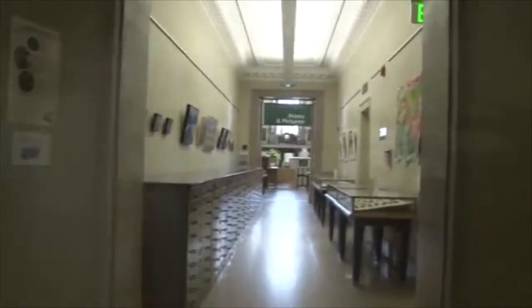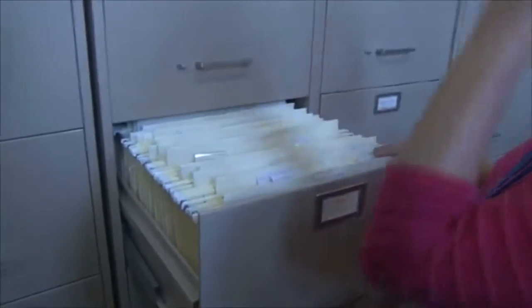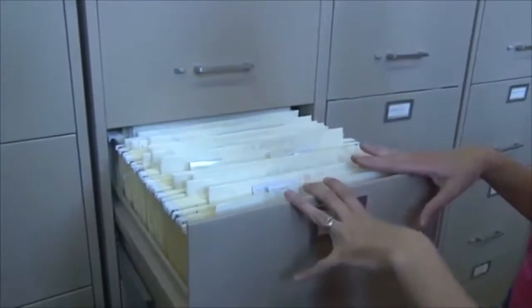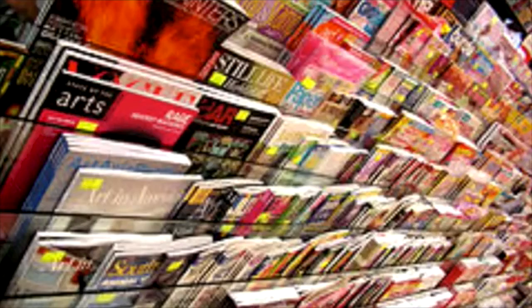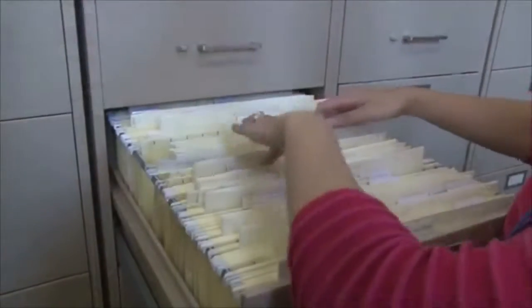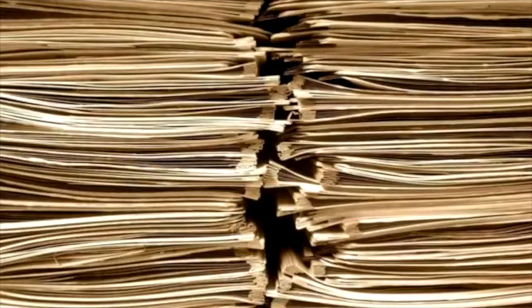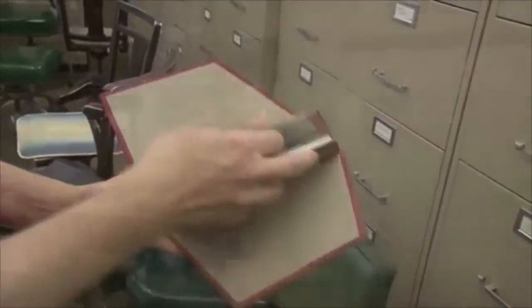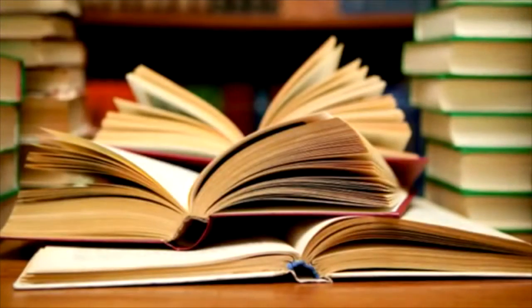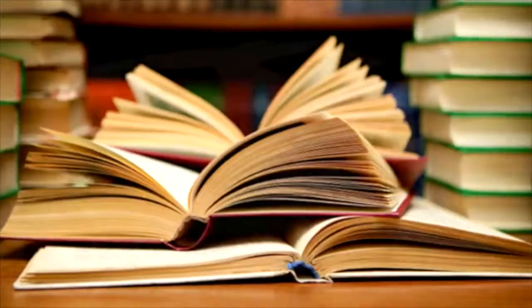I always had an interest in working with special collections. I've worked in archives in other locations in Philadelphia, but that was before I became a librarian. I became a librarian and started working at the Free Library about four and a half years ago as a cataloger, where I would catalog Russian books, children's series, and rare books, and any books that came across my desk.